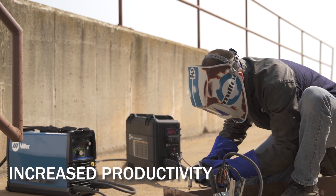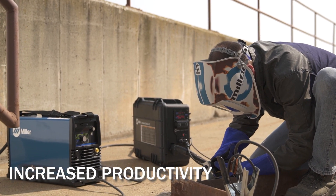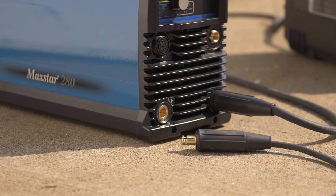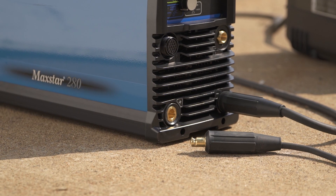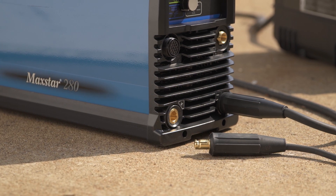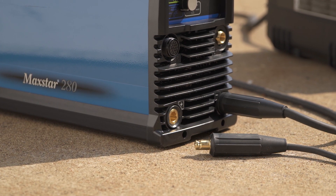Having equipment with both constant current and constant voltage capabilities means always having the right equipment for the job. Tweco style connectors simplify logistics and translate into less time locating and moving equipment, resulting in more time welding.